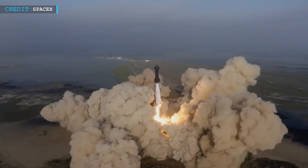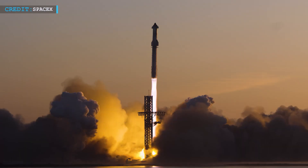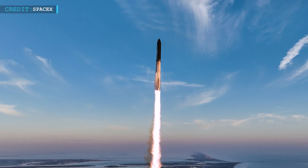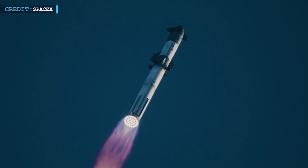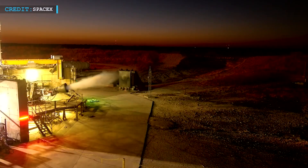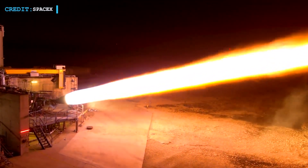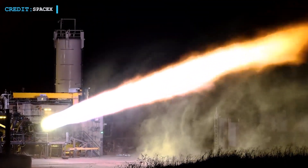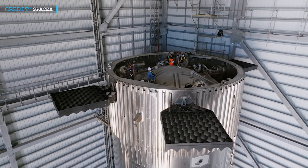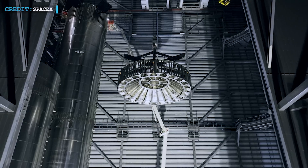SpaceX is always working on improving their technology, and we can expect even more upgrades in the future. SpaceX's vision for Starship revolves around making space travel more economically feasible, with a target cost of $10 per kilogram to reach orbit. To achieve this, SpaceX aims to significantly reduce the cost of rocket engines, targeting about $250,000 per Raptor engine. They are also focusing on optimizing Starship's design using cost-effective materials like steel, aiming to bring the total rocket cost down to $10 to $20 million.